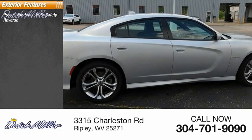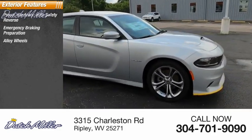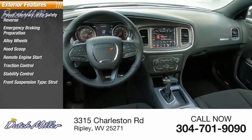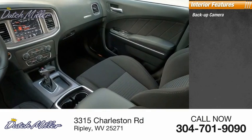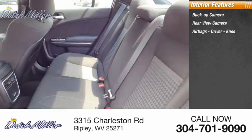Power windows with safety reverse, emergency braking preparation, alloy wheels, hood scoop, remote engine start, traction control, stability control, front suspension type strut, sport suspension, roll stability control.